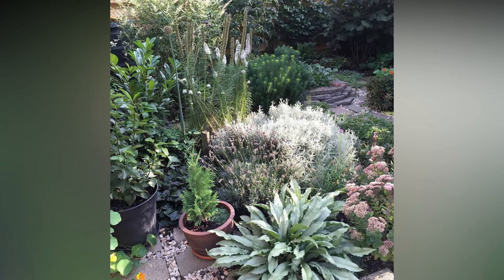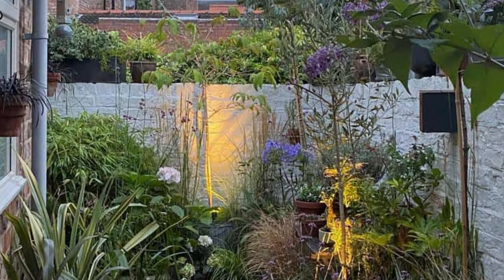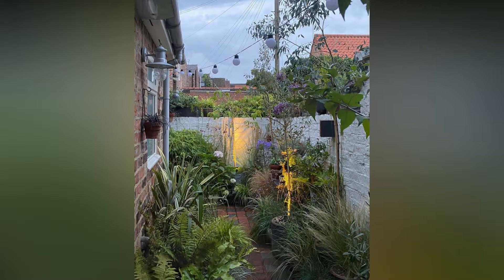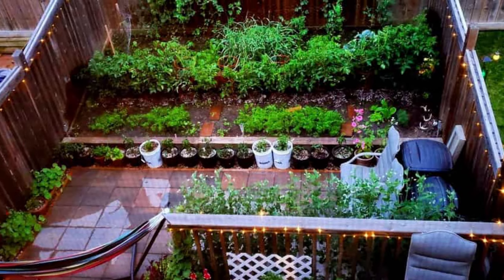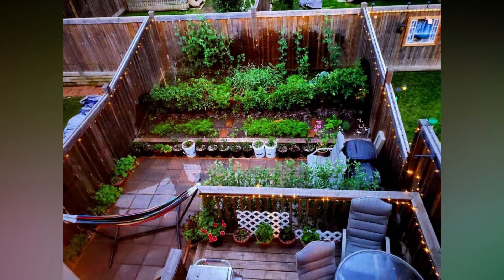If you're tight on floor space, look up. Hanging gardens are a stunning and practical solution for small backyards. Utilize hanging planters, macrame plant hangers, or even repurpose old wooden pallets to create vertical gardens. This not only adds greenery, but also draws the eye upward, making your space feel larger.